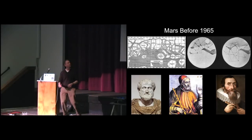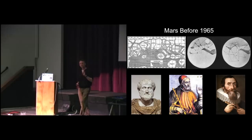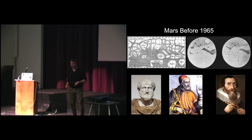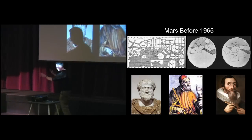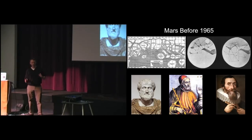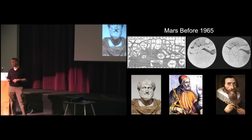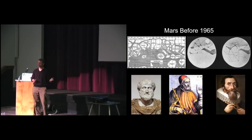Aristotle used the position of Mars in the sky to propose the model where Earth was the center of the solar system. Aristarchus had proposed the sun was at the center, but Aristotle disagreed. Aristotle happened to be the tutor of Alexander the Great, who conquered everywhere, and Alexander said whatever his tutor said is correct. So Aristotle's model survived until Ptolemy revised it with his epicycles, and that survived until Kepler replaced it with elliptical orbits. All of this based on the position of Mars in the sky.